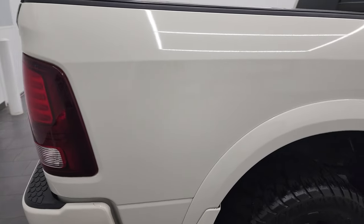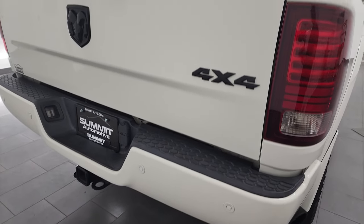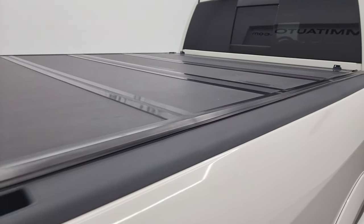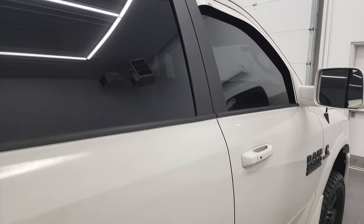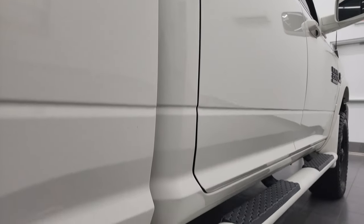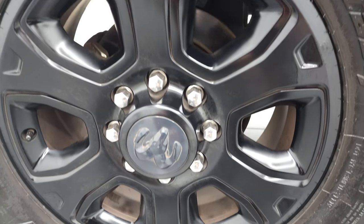I take these HD videos so that if you are far away or just cannot make the trip down but you're still interested in purchasing the truck, you can see the truck, hear the truck, and have confidence in the vehicle before you even get here. So when you do get here, there are absolutely no surprises and you can make a smart and informed buying decision from wherever you're at. If this video helps you make that buying decision, let your salesman know that you saw the video and that Brett sent you.